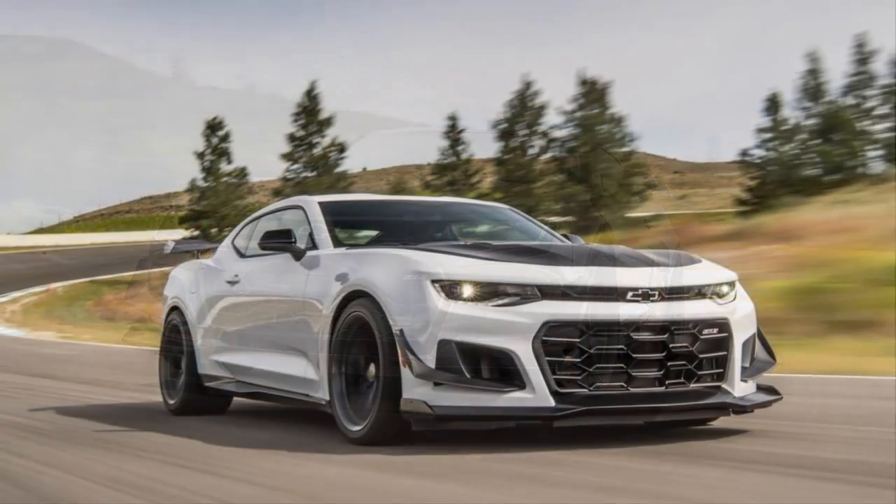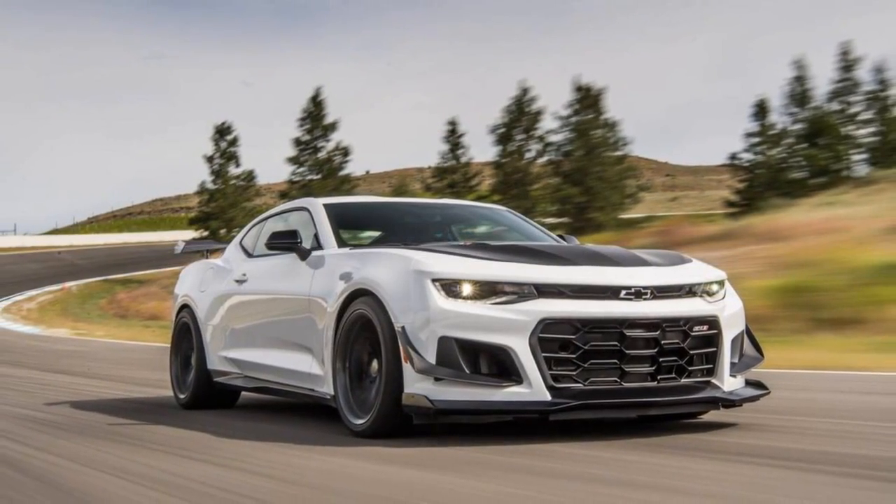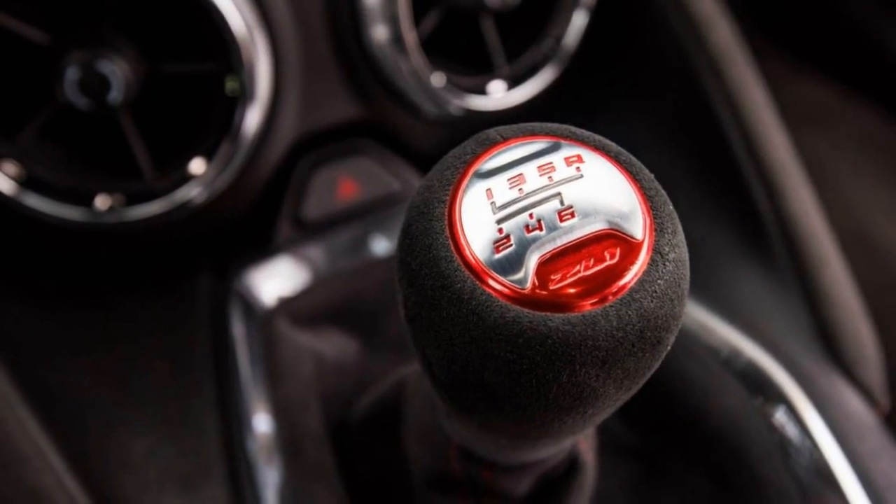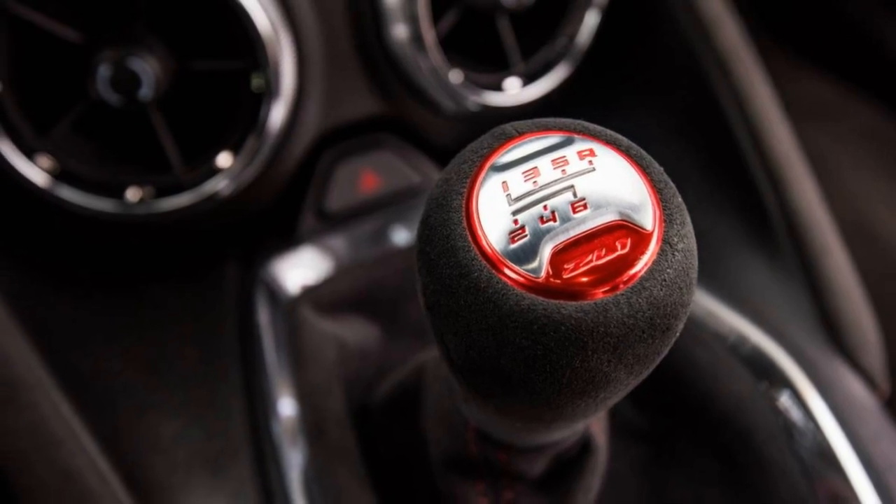Larger, lighter 19-inch alloy wheels are wrapped in unique new Goodyear Eagle F1 Supercar 3R tires — 305/30ZR front and 325/30ZR rear.